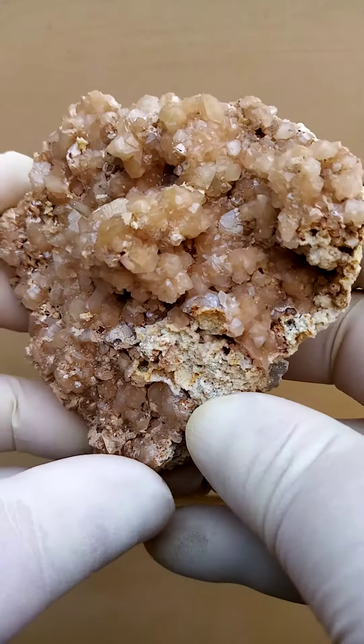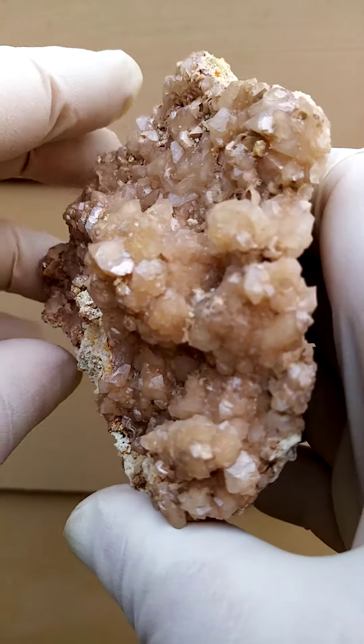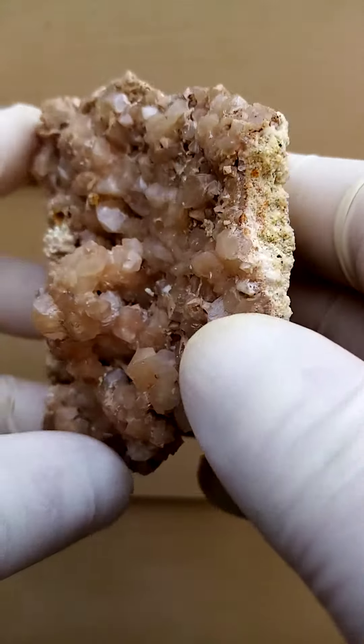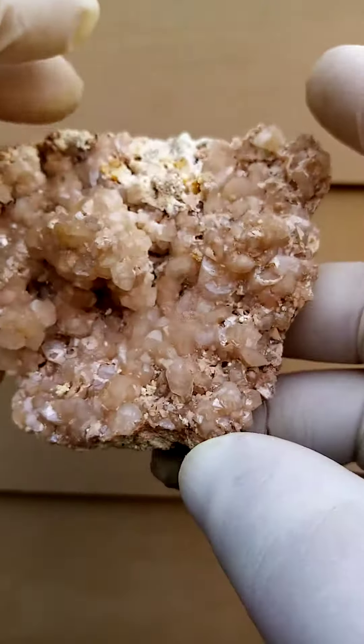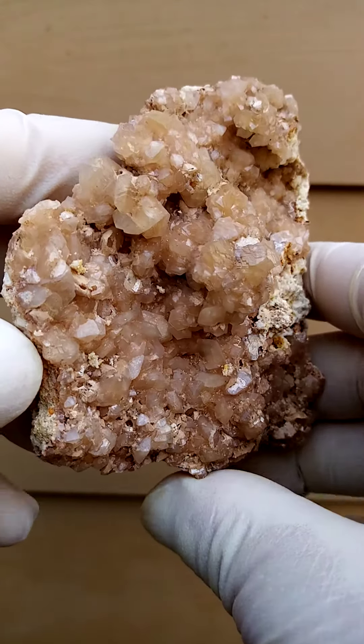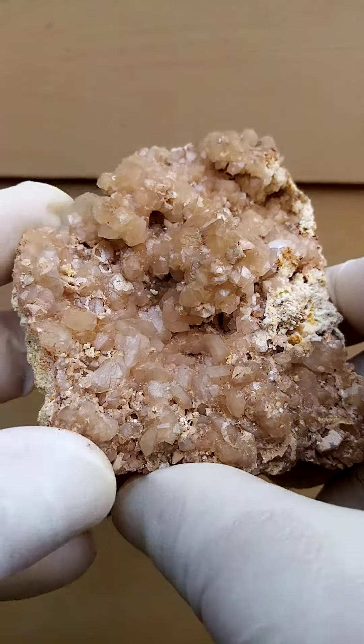I don't see any cerussite here, so please look at my description. If I should say cerussite, it would usually be lying under the smithsonite. The relative weight is quite heavy in relation to the size of the specimen, and that is caused of course by the smithsonite and maybe even the cerussite underlier.